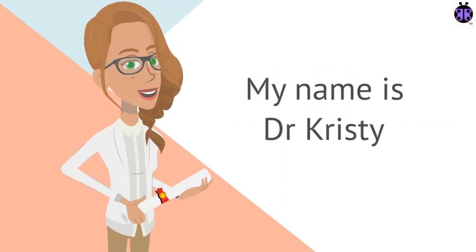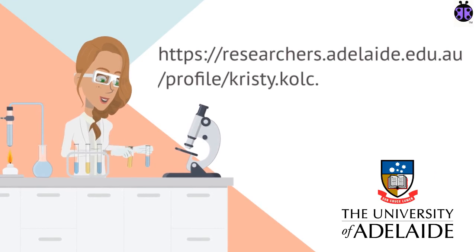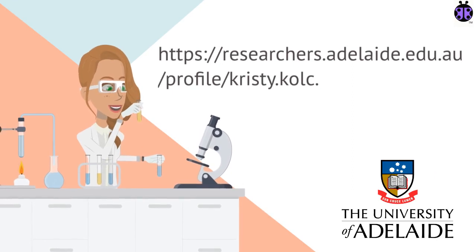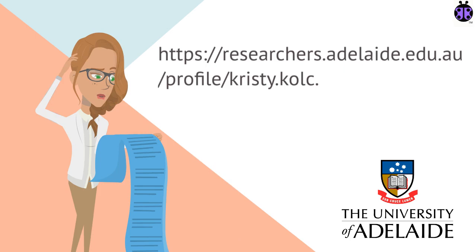My name is Dr. Christy Donnelly and I am a researcher and senior lecturer at the University of Adelaide in Australia. You can find out more information about me by visiting my researcher profile at researchers.adelaide.edu.au/profile/christy.colk. Some of you may recognize my surname Colk — hopefully I haven't confused you.